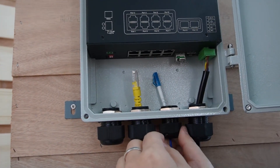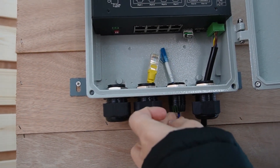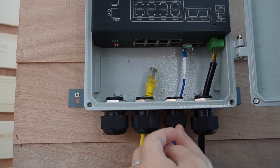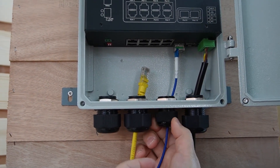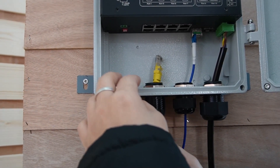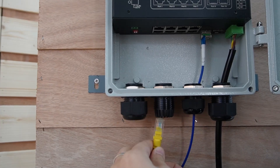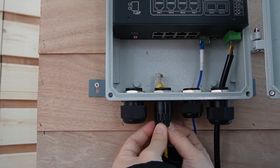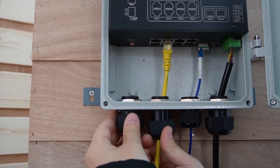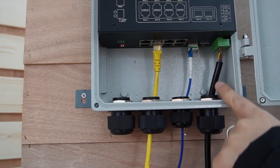Now I'm going to plug in the fiber patch cord, but first I want to show you the rubber seal — so it's completely waterproof. Make sure you push it in properly, and then fasten the gland tightly. You can also use a wrench to help with that. I'm also going to plug in a short patch cord to connect with a bullet camera. I also want to show you the rubber seal for the Ethernet cable. Let's plug it in — push it in properly, and then fasten it tightly.